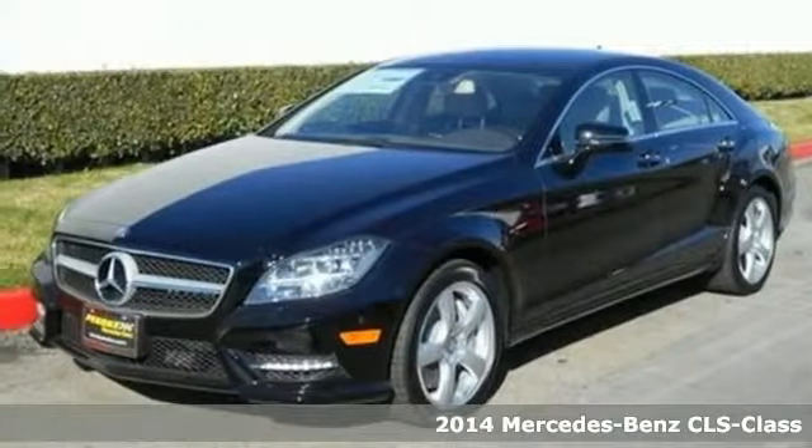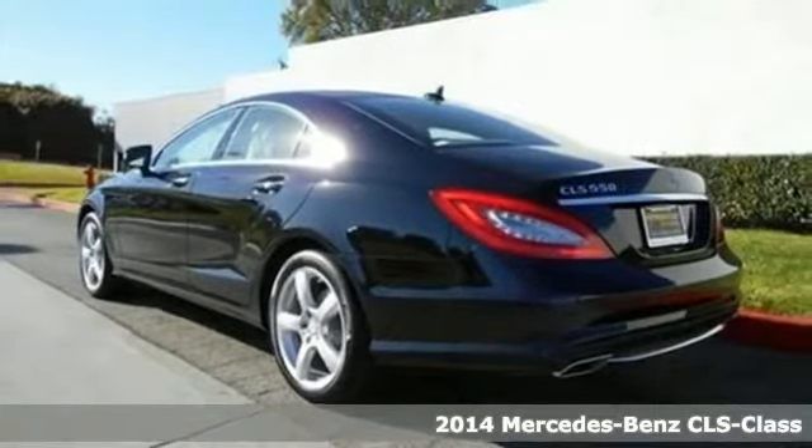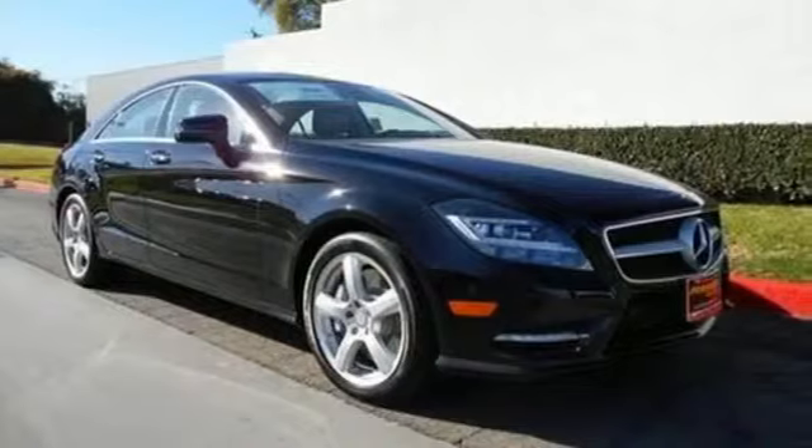It's a 2014 Mercedes-Benz CLS Class. Its trend-setting design and innovative technology make this a startling and refreshingly different sports sedan.